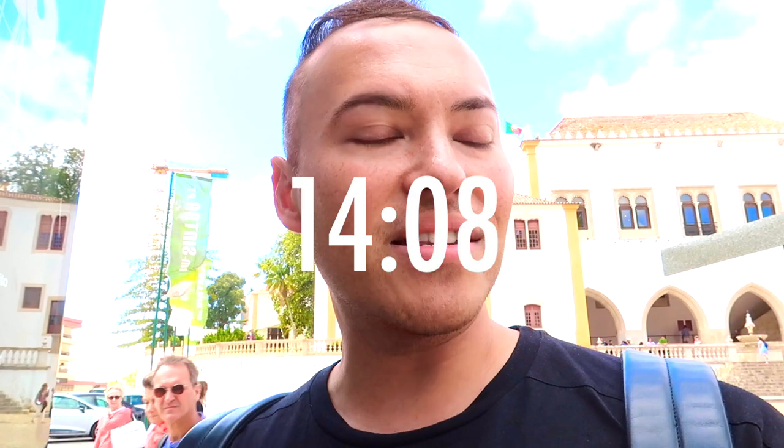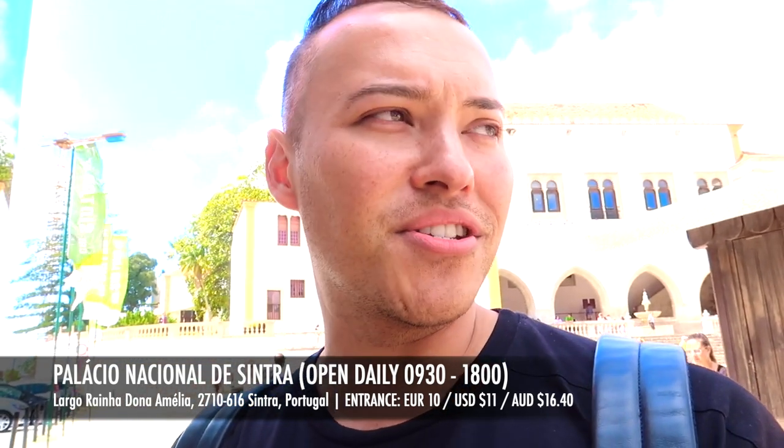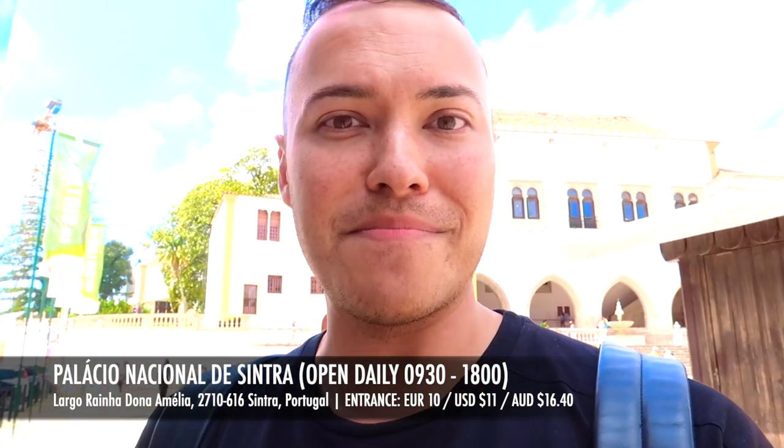I've just come out of Sintra National Palace, which is just behind me. That was a really, really good tour. It's great that you can actually video and take pictures — just no flash inside. I'm glad I didn't go in there during my two-hour break because it was part of my tour, so I saved some money instead of having to pay twice. We're going to the next stop and I'll speak to you from there.